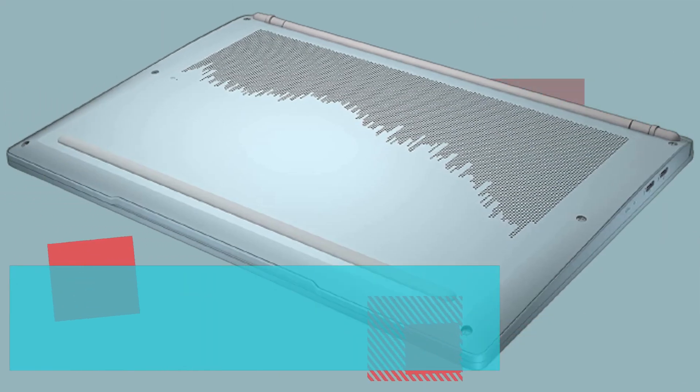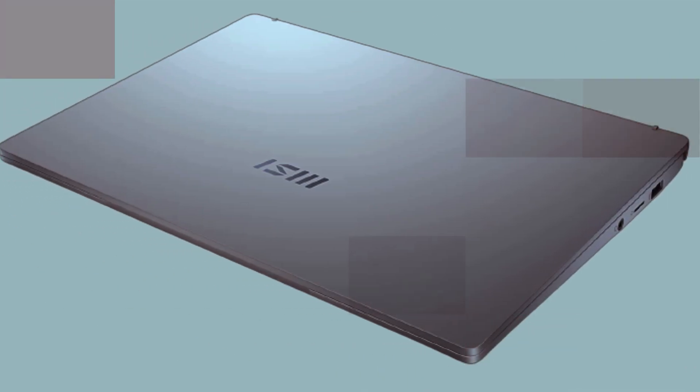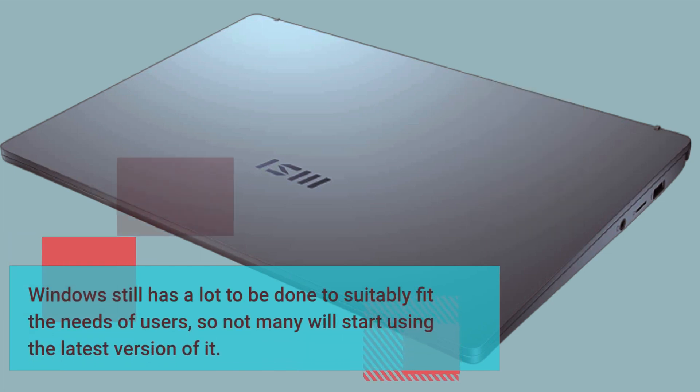The Prestige 14 Evo comes with Windows 11 out of the box. Windows still has a lot to be done to suitably fit the needs of users, so not many will rush to start using the latest version of it.